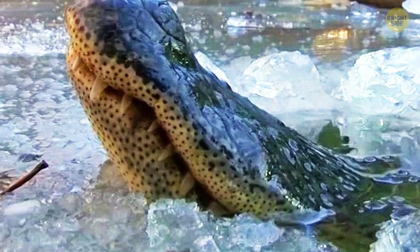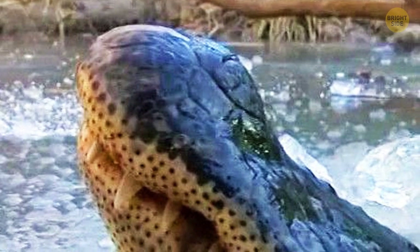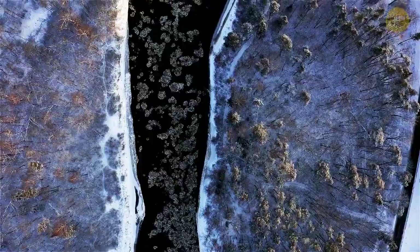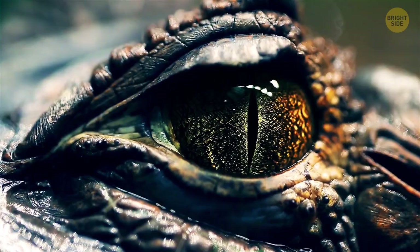So, crocodiles stick their noses out before severe frosts and leave half their body on the surface so they can breathe safely. Plus, the ice and cold air cools the crocodiles and slows down their metabolism. That's how crocs can survive the cold and hungry times. And so, this true story about crocs is not a croc.